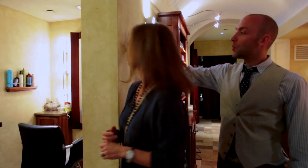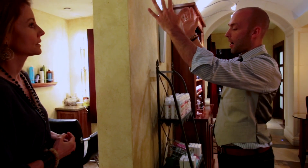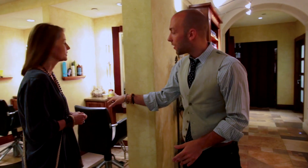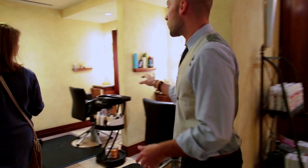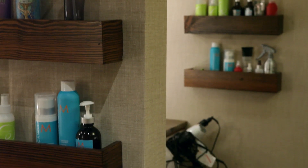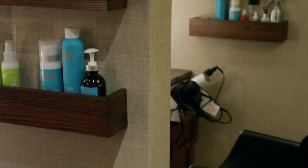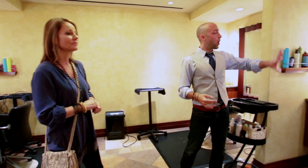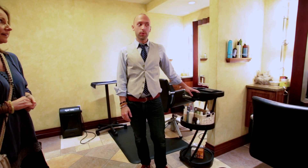We're going to line each of the three bays with that really gorgeous distressed damask — the one that John immediately was drawn to and knew he had to have somewhere. I think this is the perfect application. Inside of the bays, we're doing vinyl grass cloth, which is really going to take the abuse of the stylists. No need to worry about hair color. This is very high traffic — super high traffic.